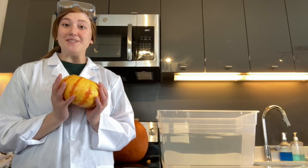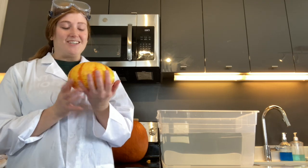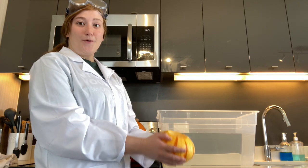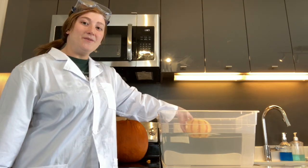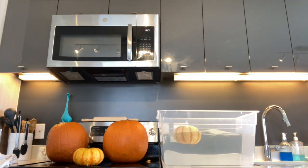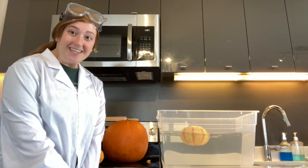Pumpkin number two is also small, but this time all of the seeds and most of the pulp has been removed. What did you guess? Is this pumpkin going to sink or float? Let's see. What's happening with this pumpkin?